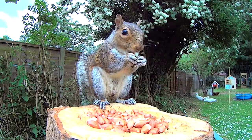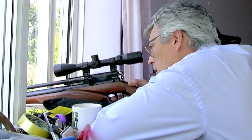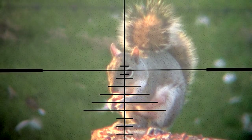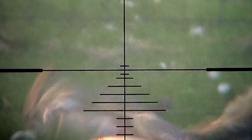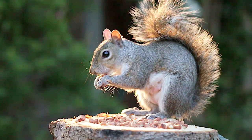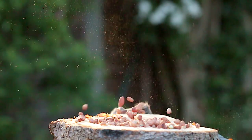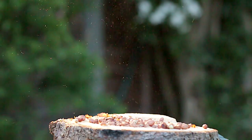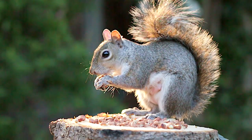At this range I need to allow a bit of holdover. The pellet should hit the first mark below the crosshairs. Seen in slow motion from the side, you can see the devastating impact when the pellet hits. This camera is running at 50 frames per second, and the squirrel is completely dead within a couple of frames, or less than 1/25th of a second.